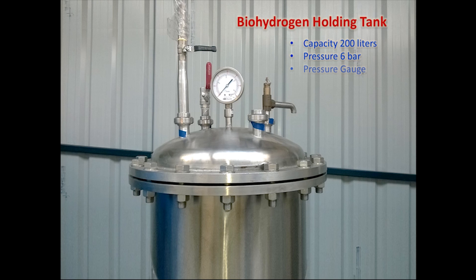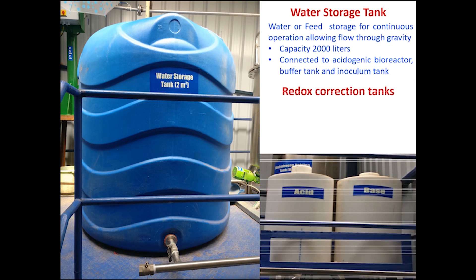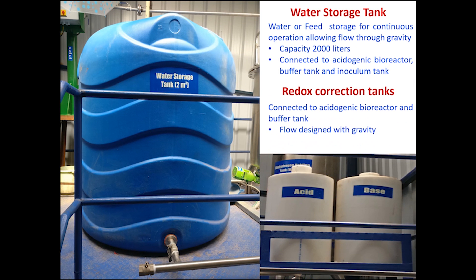The biohydrogen holding tank is made of stainless steel to store the biohydrogen produced from the acidogenic bioreactor through a gas flow meter, up to a pressure of 6 bar.